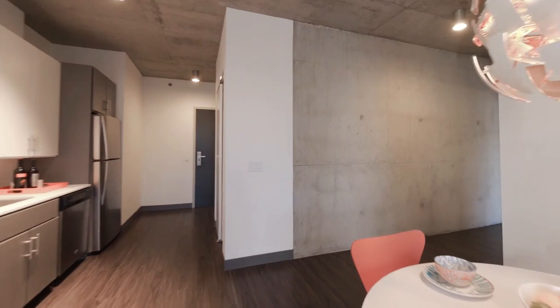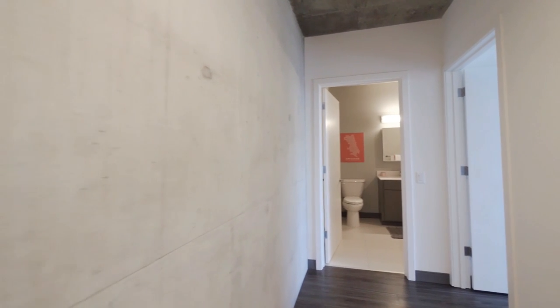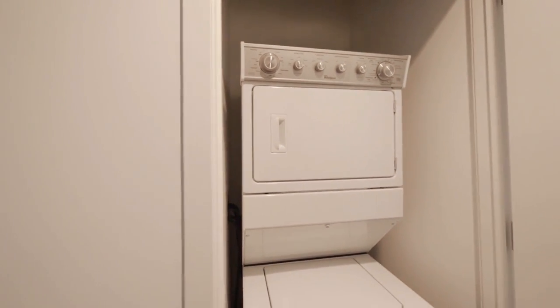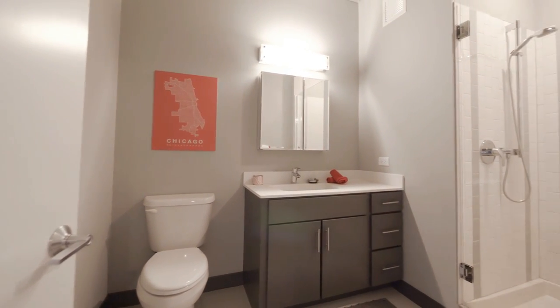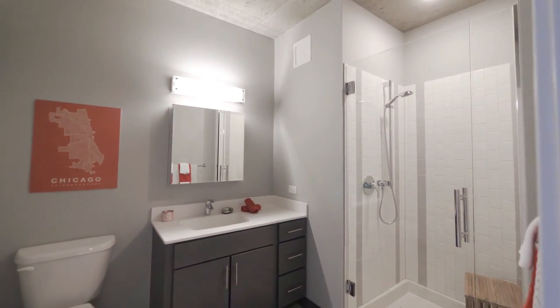We have exposed concrete ceilings, and this is actually the center core of the building. The architects are purists, and it kind of shows the architecture in its true form. We have a stackable Whirlpool washer and dryer for efficiency. There's a really large bath with a walk-in glass shower, medicine cabinet above the vanity, and three drawers to your right for additional storage. Slate tile throughout.